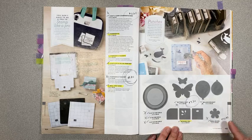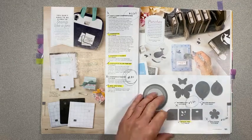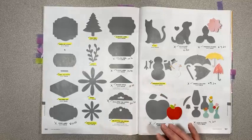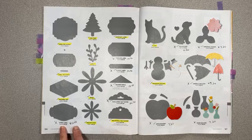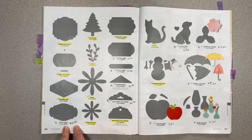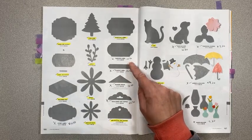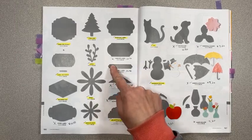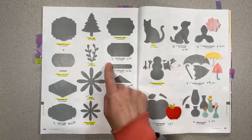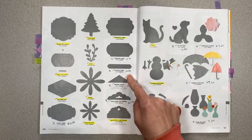We're keeping our corner rounder and detailed trio punch. The ones that are leaving: our Story Label punch is $14.40 instead of $18, Timeless Label $14.40 instead of $18, Classic Label — so sad about this one because this is why all the little itty bitty stamp sets are going — $14.40 as well. Banner Triple Punch $18.40 instead of $23 — it punches three different sizes of banners, but they're keeping another similar punch.